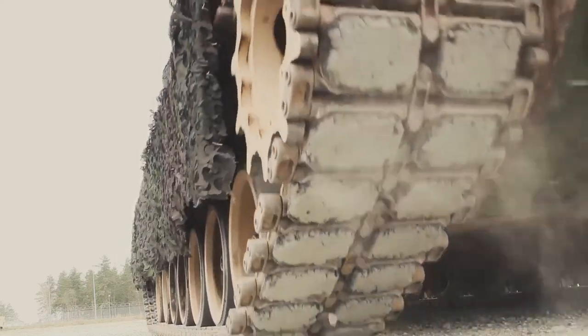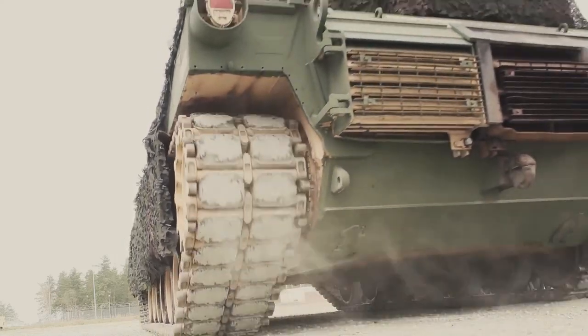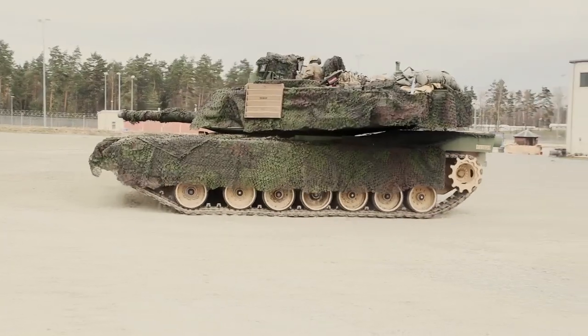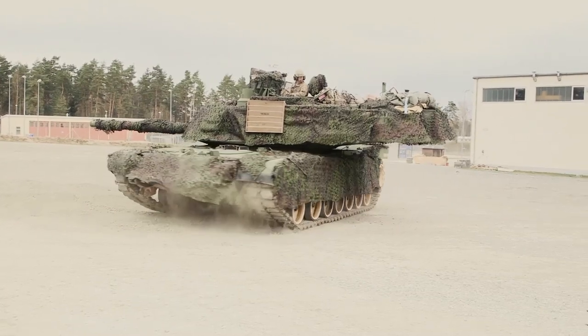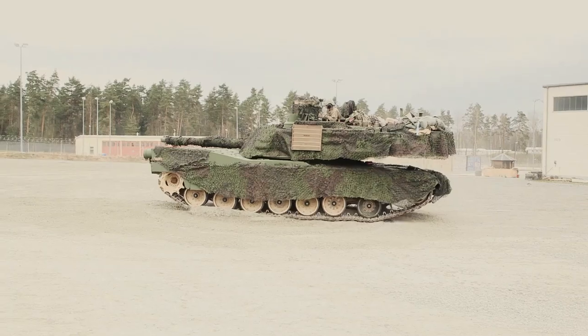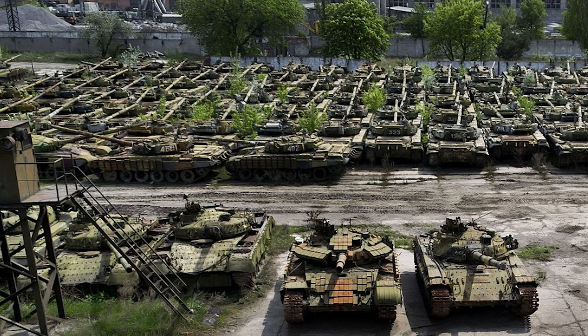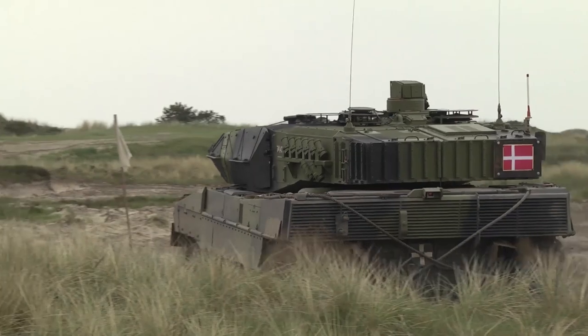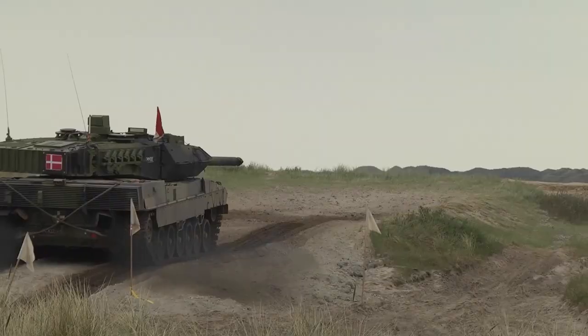In terms of new tanks being created, there have been few developments since the end of the Cold War. For most users, the existing models built in the latter stages of that era were seen as more than good enough to continue in service. There was an abundance of new vehicles available after the collapse of the Soviet Union, due to masses of surplus vehicles being dumped onto the world market with the rush to cash in on the so-called peace dividend. So for 20 years or so, there was no real impetus to invest in new tank design.